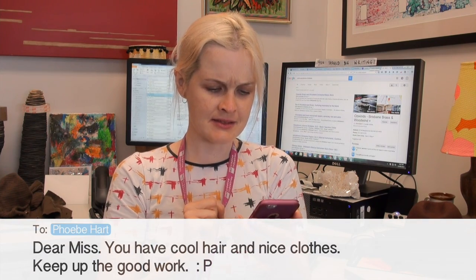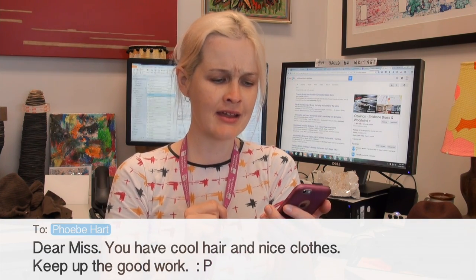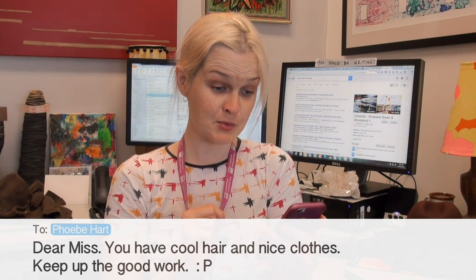Okay, dear miss, you have cool hair and nice clothes — keep up the good work.